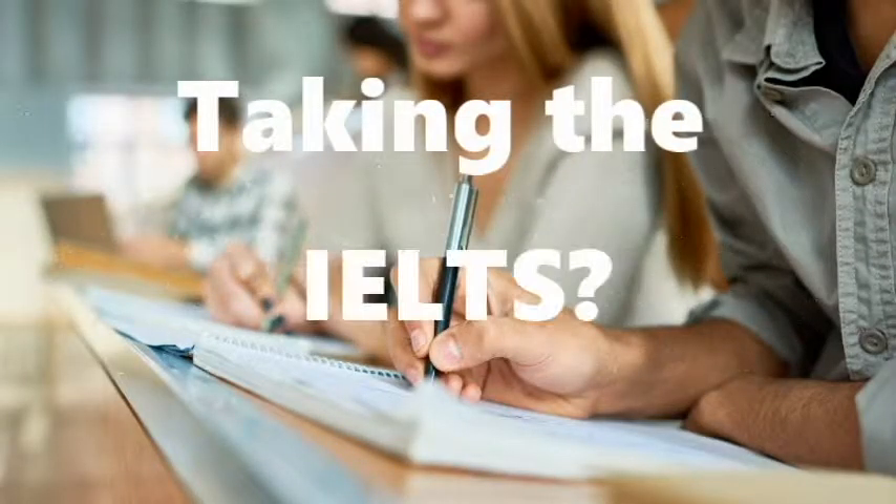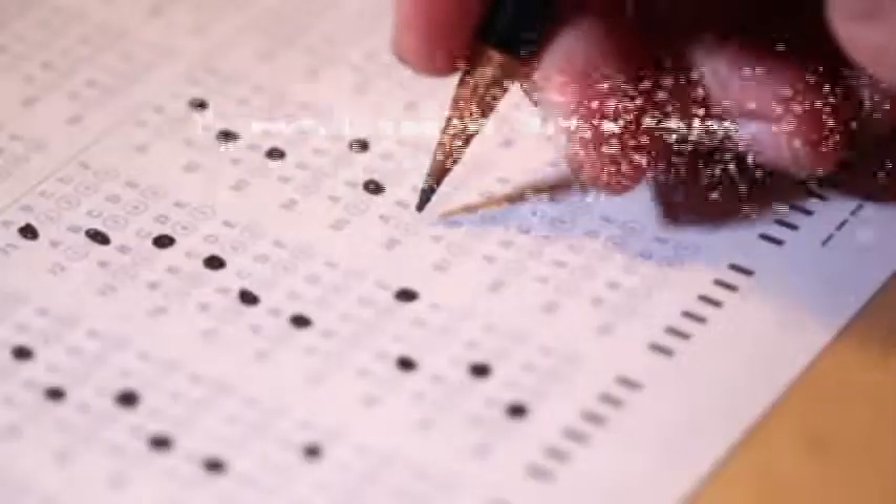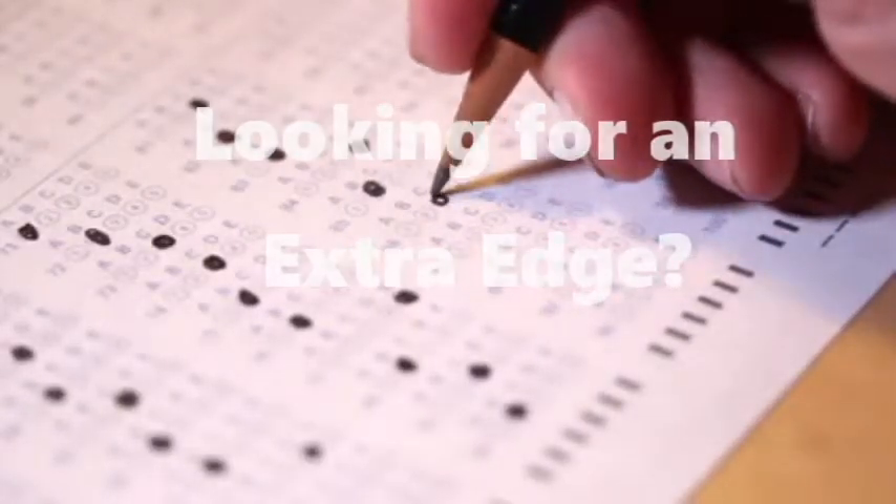Taking the IELTS? We can help! Looking for that extra edge to boost your score?